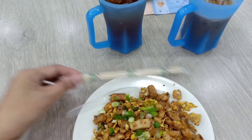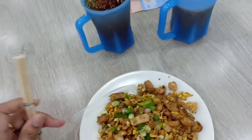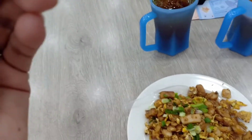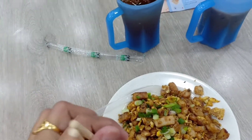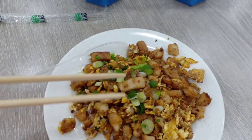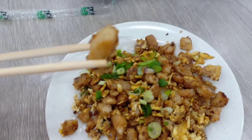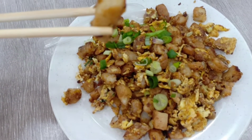We are now in the eating area and this is what I've ordered. This is a carrot cake — I think this is made of flour and mixed with an egg. I've asked them to add some chili because I like it spicy, and also spring onion.